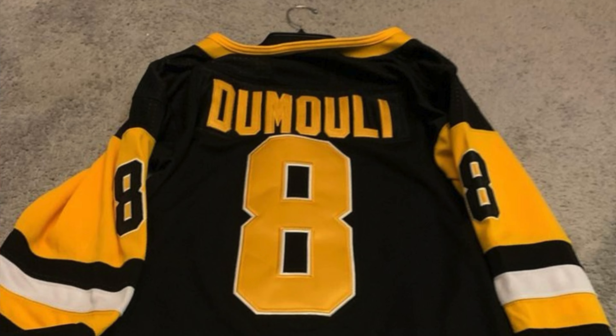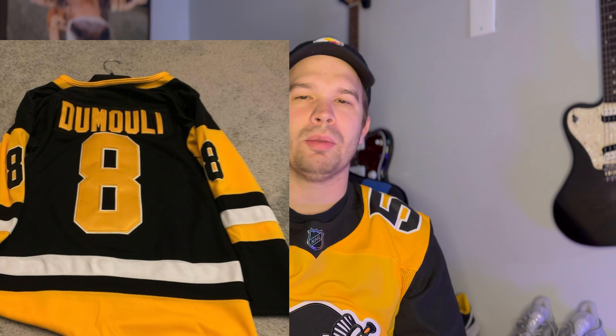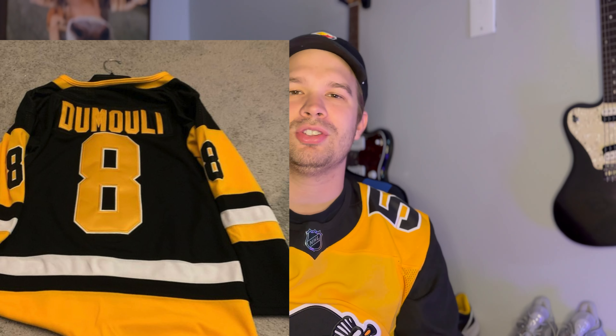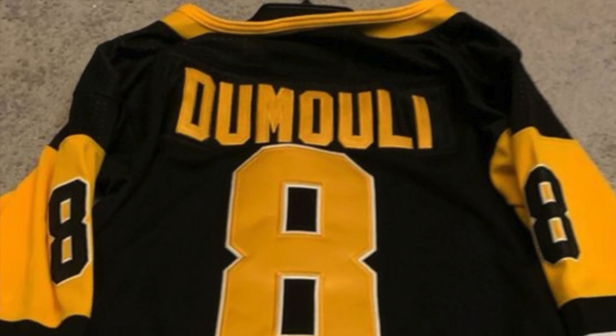Next we have a Doomlin jersey and I want to focus on the back. When I got my own fake Penguins jersey — I'll link that comparison video above — the thing that immediately stood out was the numbers. On the real jersey, numbers should be vinyl, flat, and have stitching around them. Here, they're this puffy, thick, boxy material — a bad sign. You can see it even in the name Doomlin: the stitching on the letters is just off.